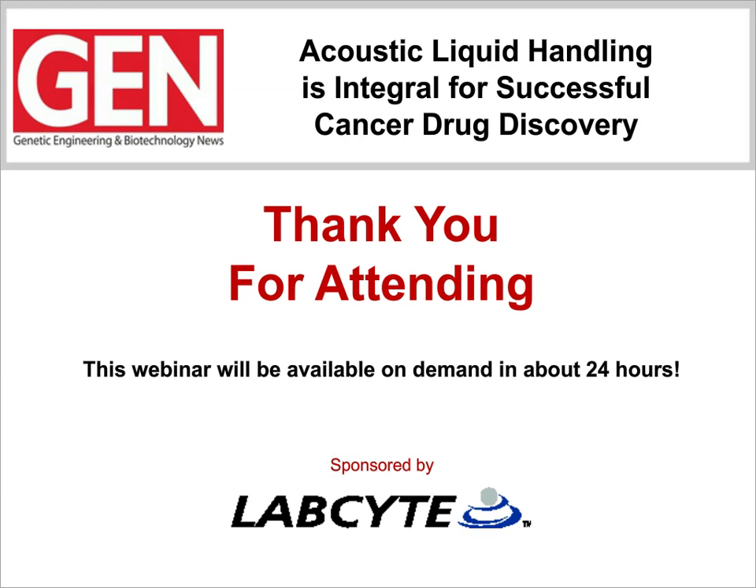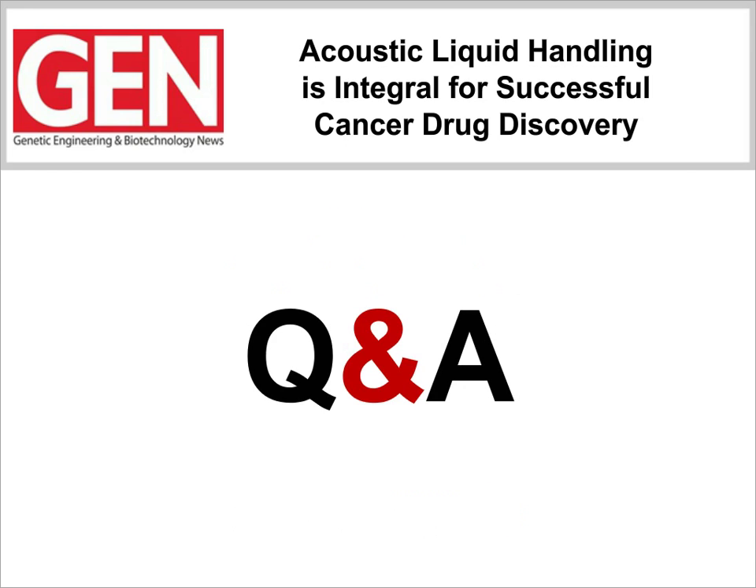That was excellent. Thanks very much, Bruce. I think our audience now has a great sense of the challenges for high-throughput screening assays during the drug discovery process and how the Echo system has simplified your laboratory's daily workload. So, before we start the Q&A session, I want to let everyone know this is your final chance to submit questions for our speakers. We've got some really great questions already, so please keep them coming. Let's begin the Q&A to get to as many questions as possible.